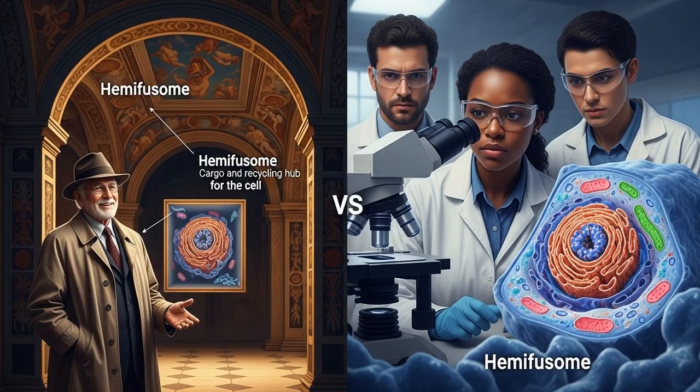Finding a new organelle — one of the tiny organs that keeps a cell running — is an incredibly rare event. We're talking about a field where we thought we had the basic blueprints figured out. It's like an architect finding a secret essential room in a building they thought they knew completely. This tiny structure, the hemifusum, seems to be a cellular recycling and cargo management center. Think of it as a sophisticated loading dock, ensuring all the packages inside the cell get sorted, processed, and thrown out correctly. Its discovery is giving us a completely new lens to look at the fundamental housekeeping that keeps us alive.